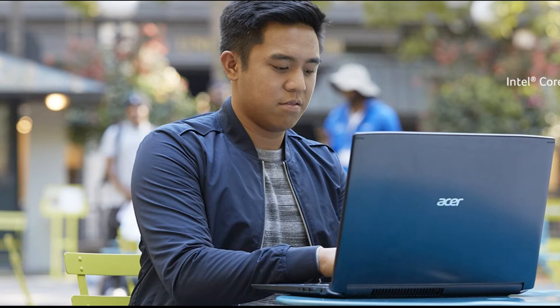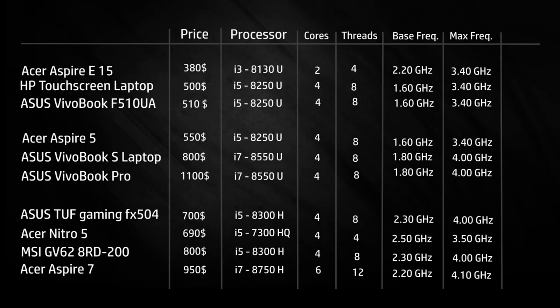Looking at the processors: the Core i3 may have a higher base frequency than the Core i5, but because of the double amount of cores and threads, the Core i5-8250U is about 30% faster on average. The difference between the Core i7-8550U and the Core i5-8250U is actually quite small — the i7 is only about 5% better at single-core performance, making the Core i5-8250U a really good CPU for the price. The Core i5-8300H is about 20% faster than the i5-8250U, and the previous-generation CPU in the Acer Nitro is about 25% less powerful than the Core i5-8300H.